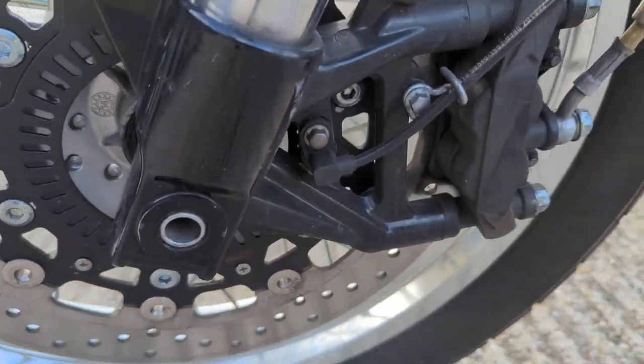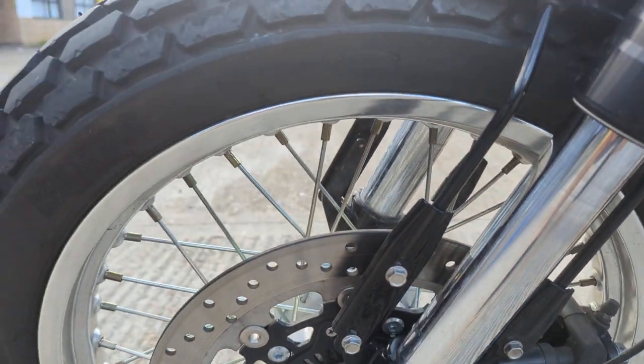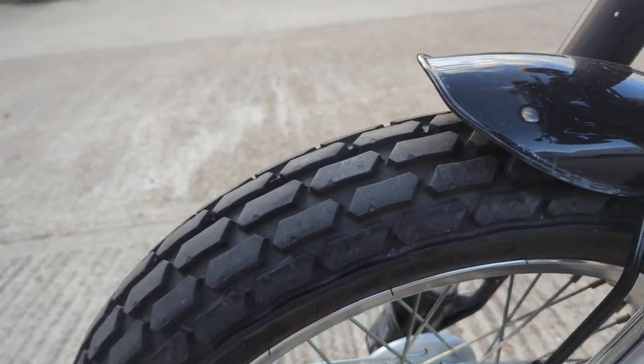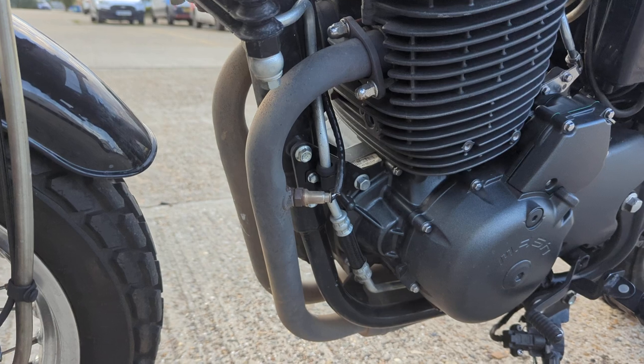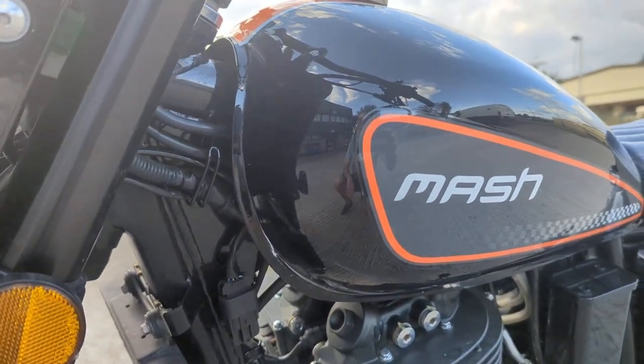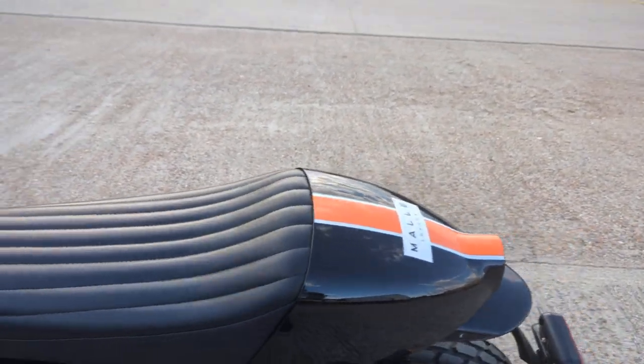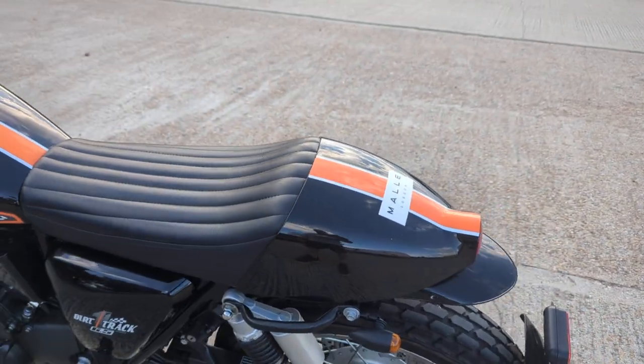The calipers and forks look nice and clean. Tires are really good, so it's probably all standard. Nice color scheme, nice seat — it's got a little tail bit on it.